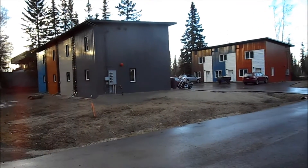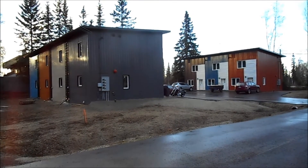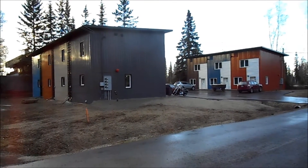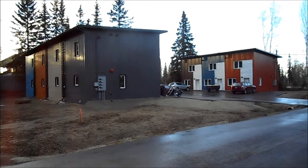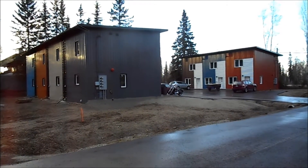Hi, this is Mike with FoxBlocks. I'm up here in Fairbanks, Alaska, where we're going to be meeting a developer at the site of this 3-plex and this 4-plex and discuss some of the interesting features that he utilized in this development.